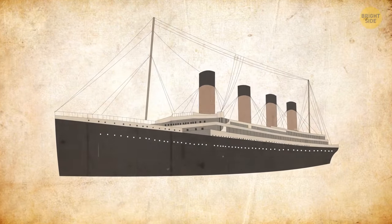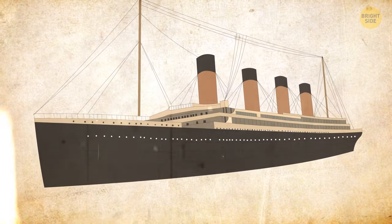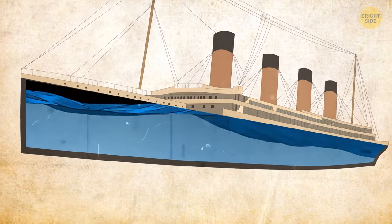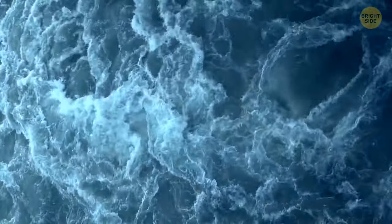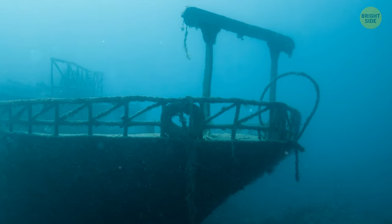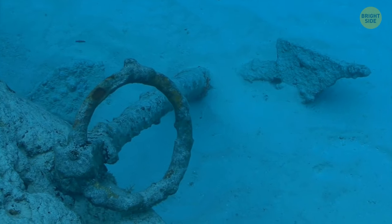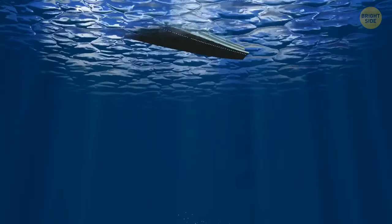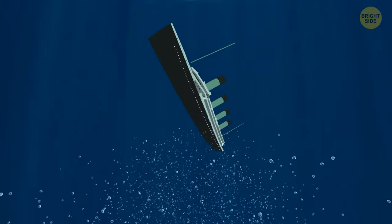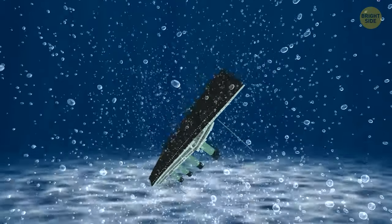The ship generally had many flaws starting with the design. The watertight bulkheads weren't completely sealed on top, allowing water to flow between compartments and sink the vessel. The iron of the ship's rivets and steel of the hull ended up ruined because of high sulfur content, cold temperatures, and high speeds. The steel shattered and the rivets popped out quite easily. Because of this, Titanic sank 24 times faster than it would have otherwise. If the ship had hit the iceberg head-on instead of ramming it with its side, it would have probably stayed afloat.